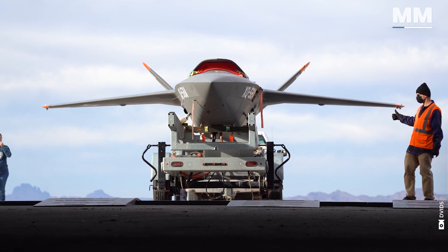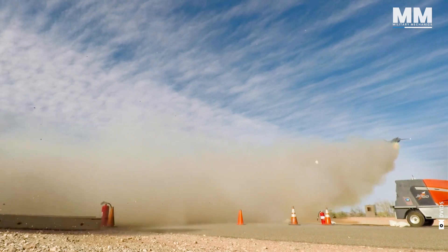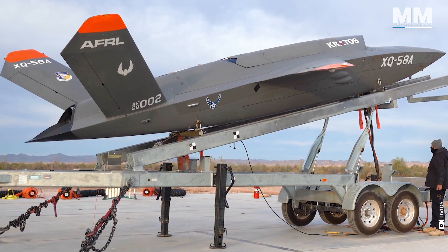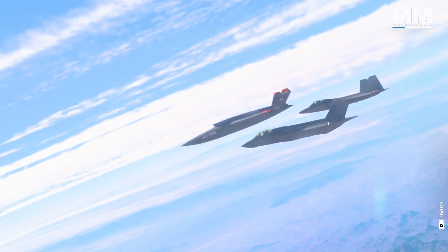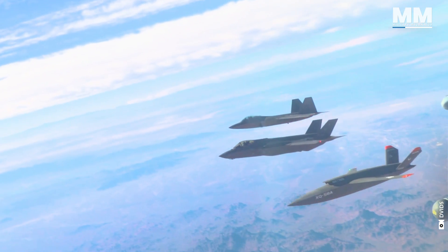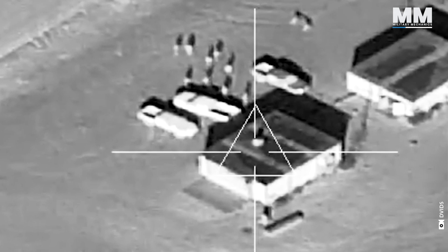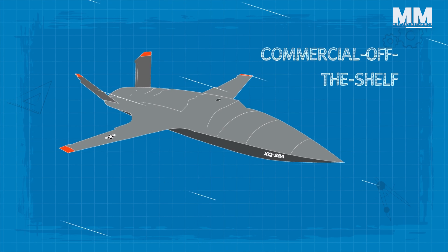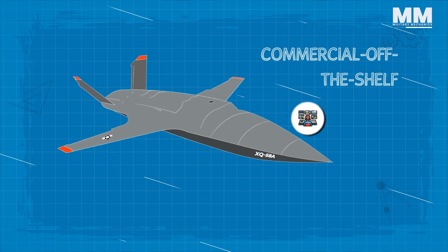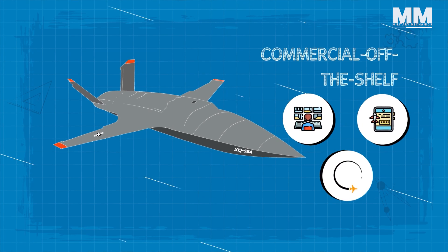It can perform standard takeoffs and landings, or be launched from nondescript launch modules, including support ships, shipping containers and semi-trailer trucks. The XQ-58 is engineered to serve as a dependable wingman under the control of a parent aircraft, fulfilling roles like reconnaissance, defensive engagement or diverting enemy fire. It can also function within a drone swarm, either with or without direct pilot supervision. Valkyrie utilizes readily available commercial off-the-shelf components and employs either manual or pre-programmed flight control systems, guaranteeing exceptional maneuverability throughout its missions.